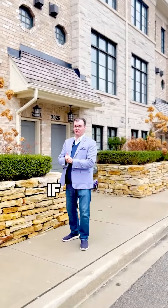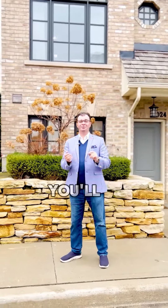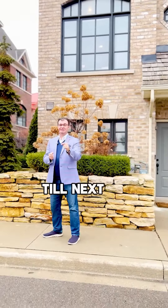And please don't forget, if you're thinking of making a move, interview Jim Gallagher. You'll be happy you did. Till next time.